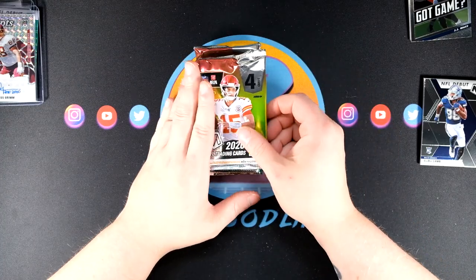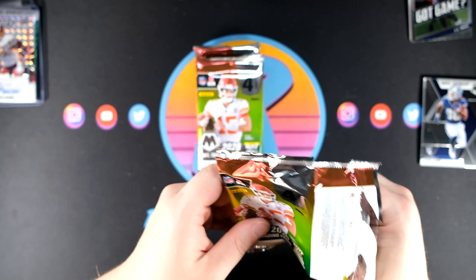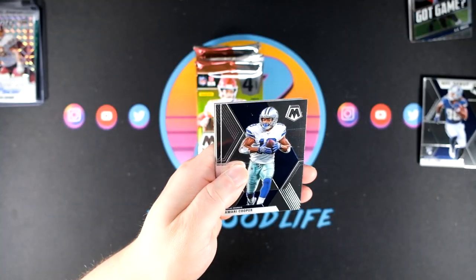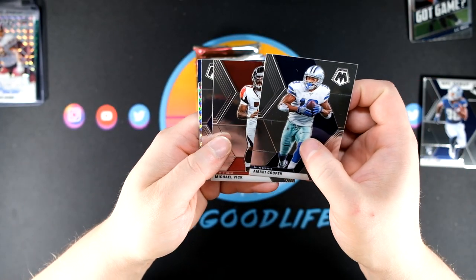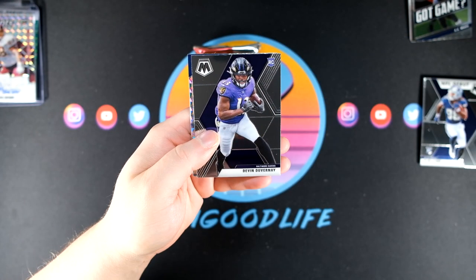We'll see if they move on to 4-0 with Nick Foles under center. I am a very big fan of Nick Foles — I don't know why he wasn't just the starting quarterback. Trubisky — never really been a fan myself, but not much of a Bears fan.